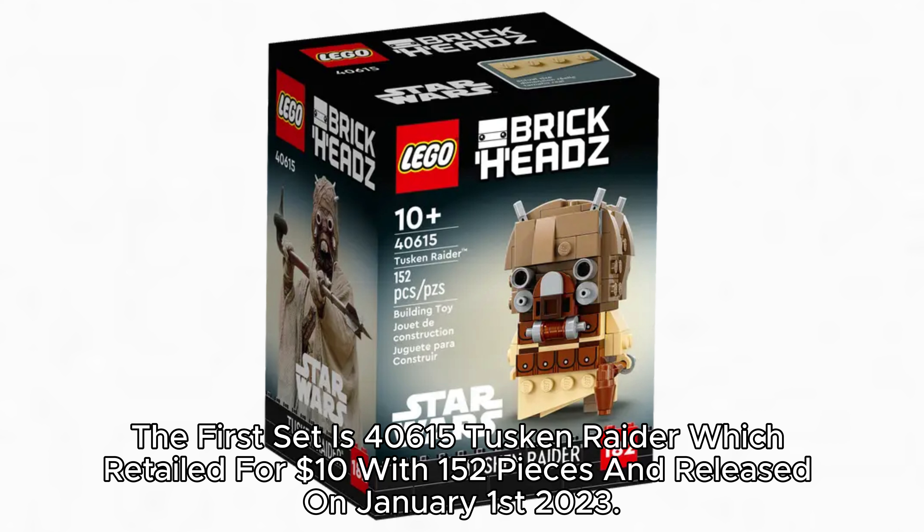The first set is 40,615 Tusken Raider, which retailed for $10 with 152 pieces and released on January 1, 2023.